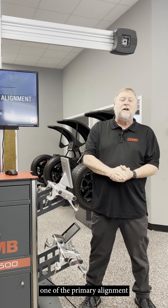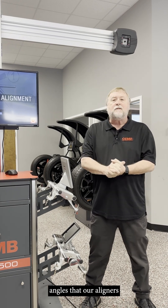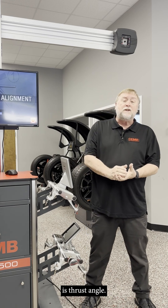Hi, I'm Mike with Chim USA. Today we're going to discuss one of the primary alignment angles that our aligners measure when they're doing an alignment. It's thrust angle.